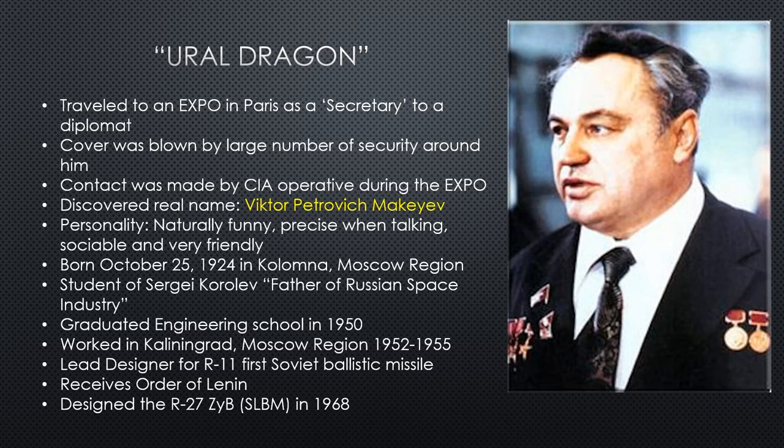He must have had the recommendation of Sergei, because Sergei was busy putting rockets in space. Russia needed someone to put ballistic missile rockets on submarines. He comes highly recommended and is given the lead design position of the first Soviet ballistic missile. He also receives the Order of Lenin for his work, and he will become the designer of the R-27 submarine-launched ballistic missile in 1968.